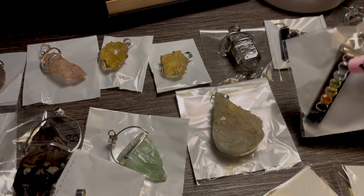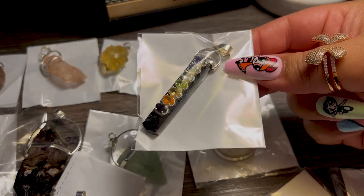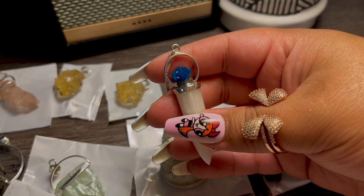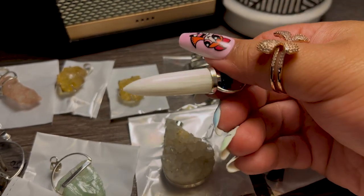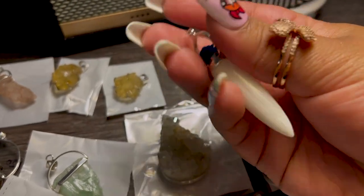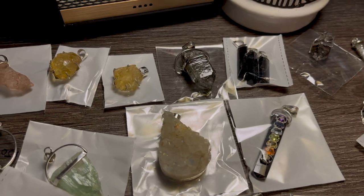And then I also picked up a seven chakra tourmaline pendant — I know some people have been really interested in these. And this is a super unique piece: the mini blue stone at the top is cavansite, and then the pendant is made out of scolecite, which is so cool. I've stocked scolecite before but in palm stones. This is a really cool, super unique pendulum.